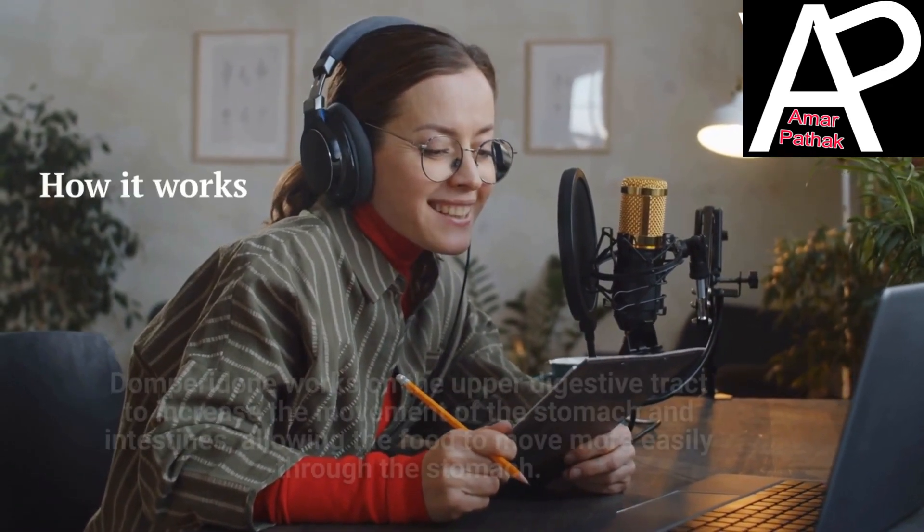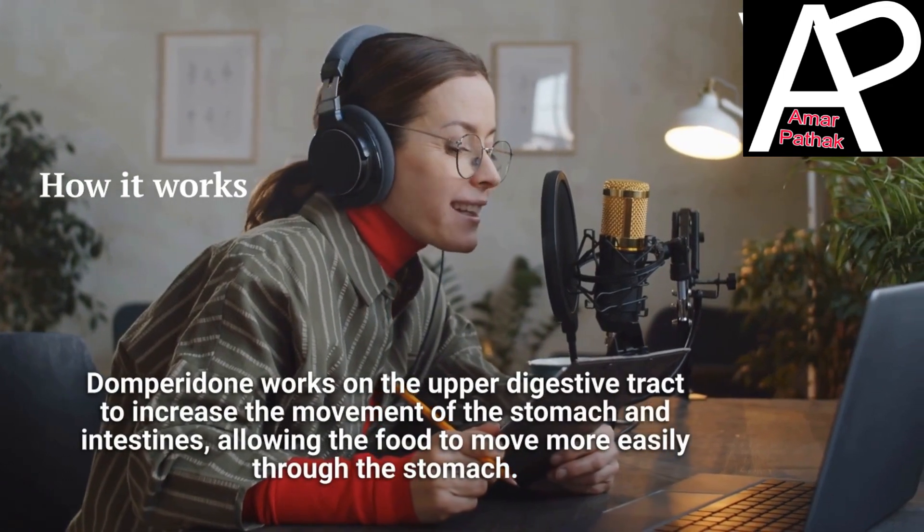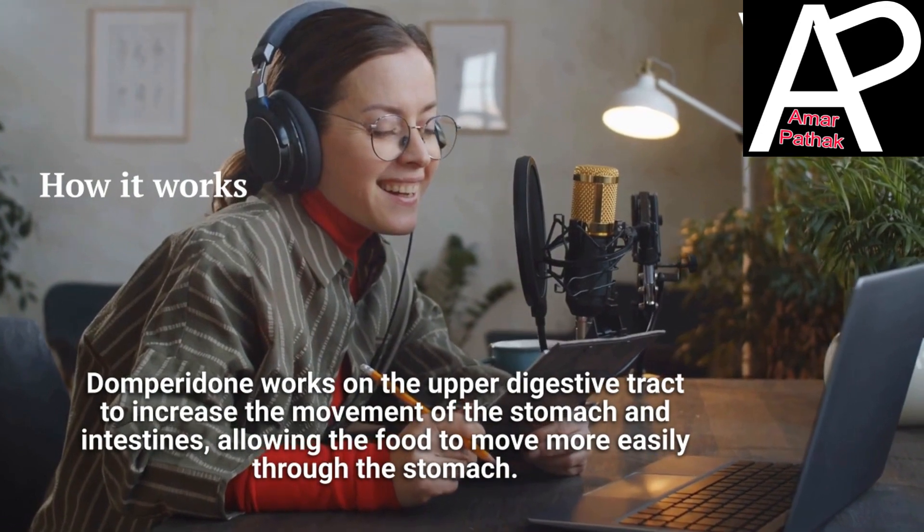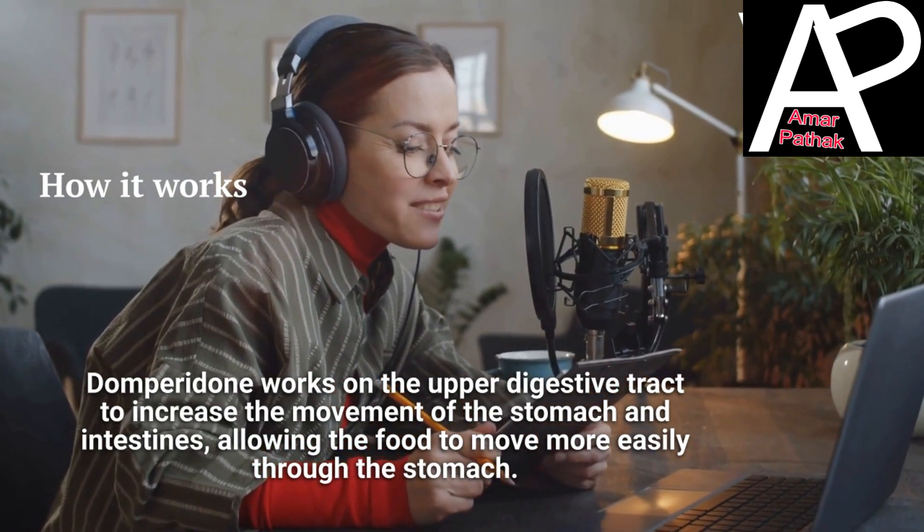How it works: Domperidone works on the upper digestive tract to increase the movement of the stomach and intestines, allowing the food to move more easily through the stomach.